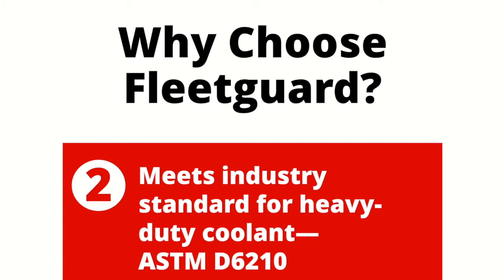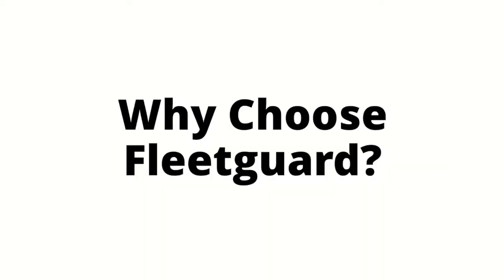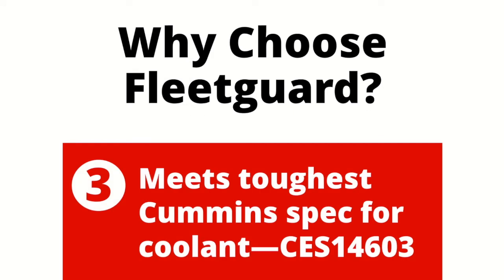If the coolant does not meet the ASTM D6210 spec — which all Fleet Guard coolants do meet, of course — it's a good idea to advise your customers that they should be switching over to a coolant that is going to give them the right level of protection. If the D6210 industry spec is the bare minimum that a heavy-duty coolant should be meeting, the next step up is the OEM specification.